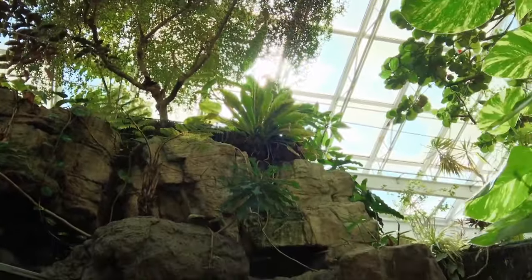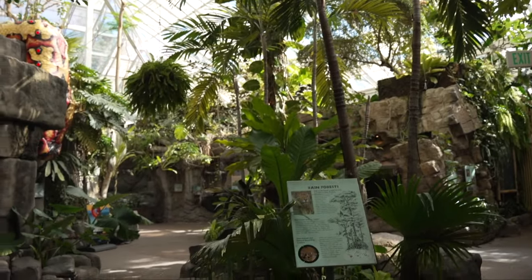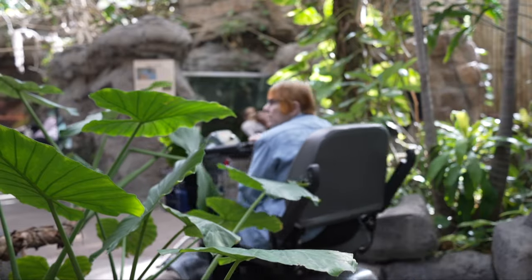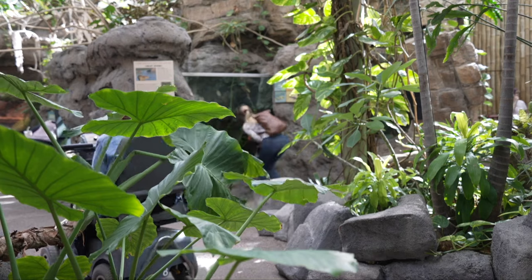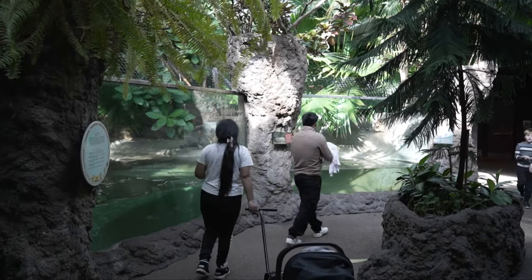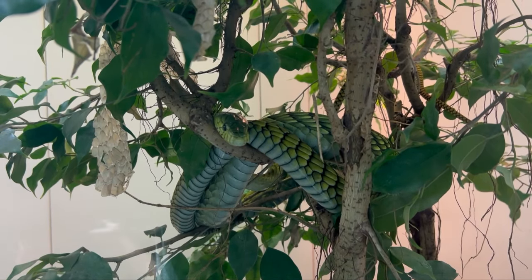We are currently in what we call our mezzanine of the Tropical Discovery Building. Our building is basically a greenhouse while also being a display for animals. Having the ability to grow live plants here and put them in displays makes our displays that much better.